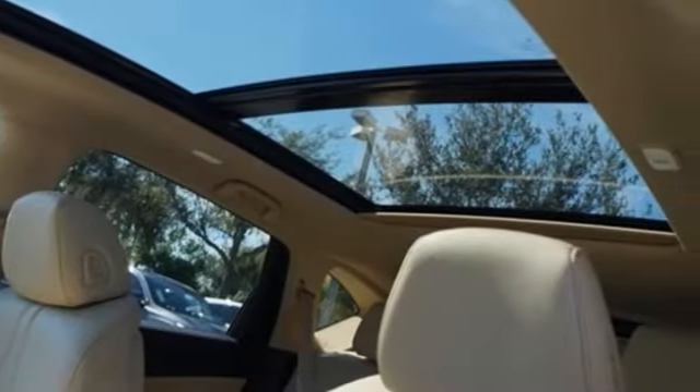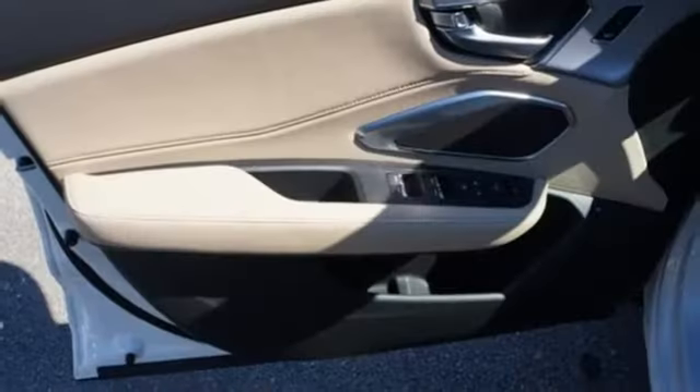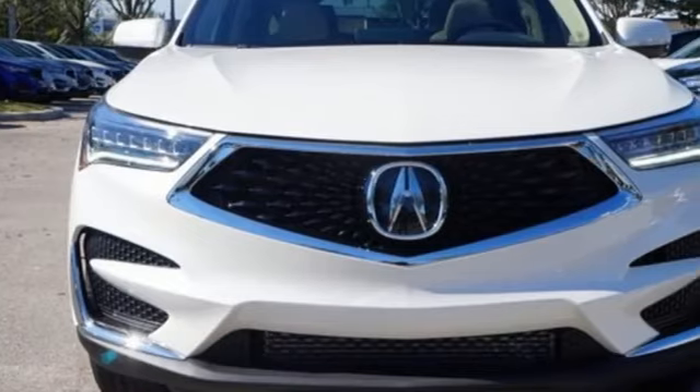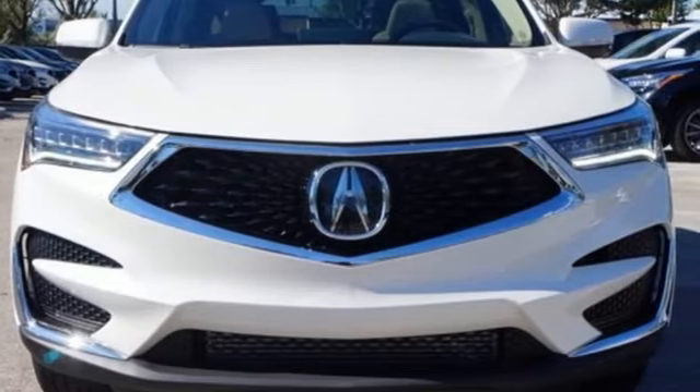Despite the increase in power and cylinder count, the new RDX is more fuel efficient than before. At Acura, we manufacture exhilaration so you don't have to. You need to drive it to believe it. See it for yourself today.